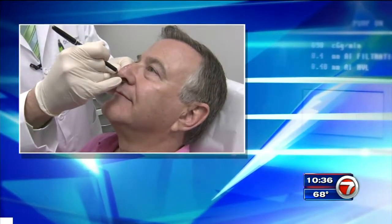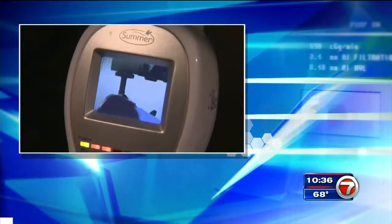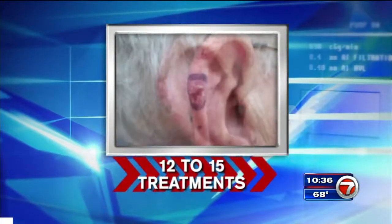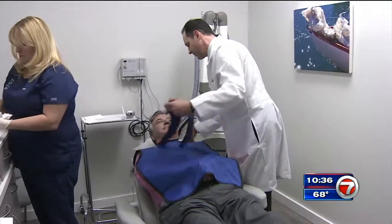Once the area is marked and dressed, a shield is placed on top of the patient's body. Larry's treatment session lasts just 30 seconds. The number of treatments for each patient varies — every skin cancer requires probably anywhere from 12 to 15 treatments, depending on the location. Larry is on his fourth of 12 sessions and is pleased with the results so far.